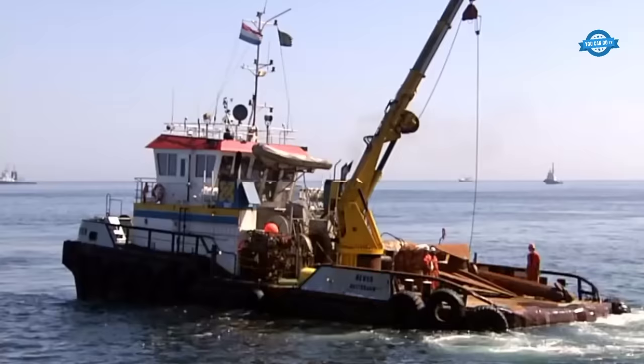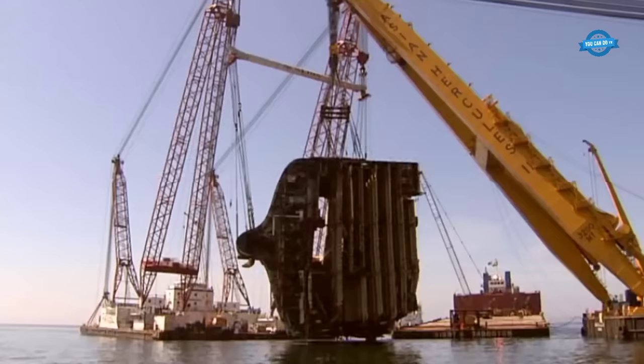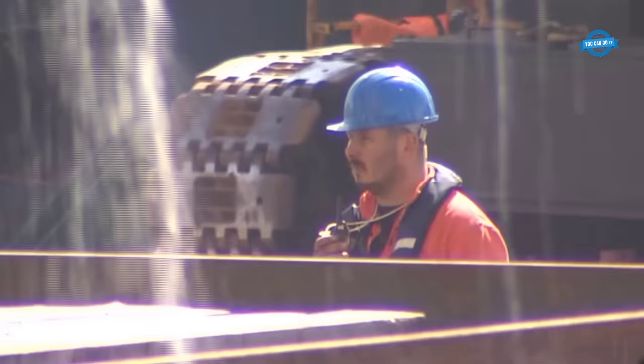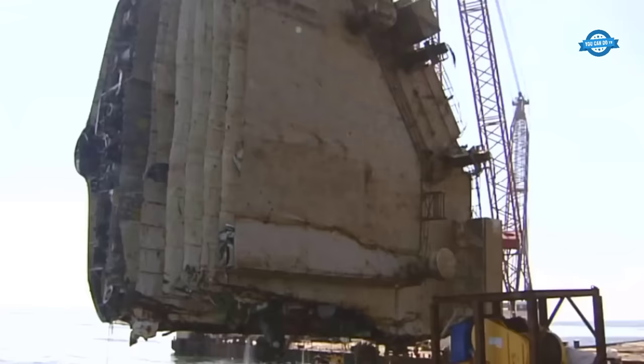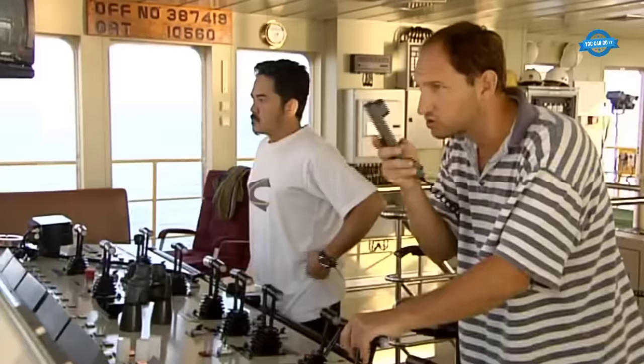Challenges and Precision. The Tricolor's structure had been compromised not only by the sinking, but also by the cutting process and the natural forces it was subjected to while submerged. This meant that each section, while massive, was also fragile. The shear legs, while powerful, had to operate with a surgeon's precision. Divers played a crucial role during this phase, continuously monitoring the sections as they were being lifted, ensuring that the cables were holding and that the sections were not breaking apart. Their feedback, relayed in real time to the surface team, was invaluable in making on-the-spot decisions.